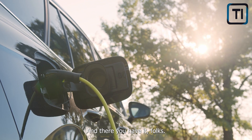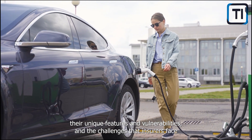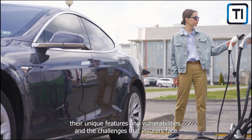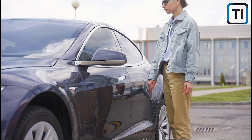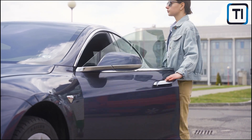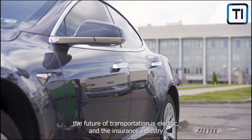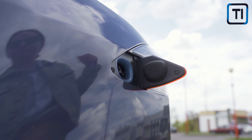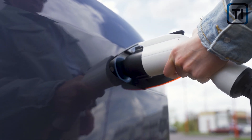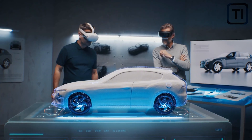And there you have it, folks. We've explored the increasing popularity of electric vehicles, their unique features and vulnerabilities, and the challenges that insurers face in assessing the risks associated with these innovative automobiles. As electric vehicles continue to transform the automotive landscape, one thing is clear: the future of transportation is electric, and the insurance industry is still catching up. Whether you're an EV enthusiast, an insurance professional, or simply curious about the impact of electric vehicles on our world, it's important to stay informed and engaged in the conversation.